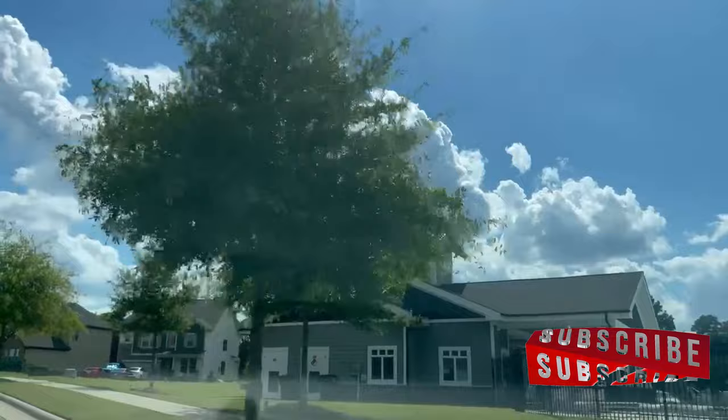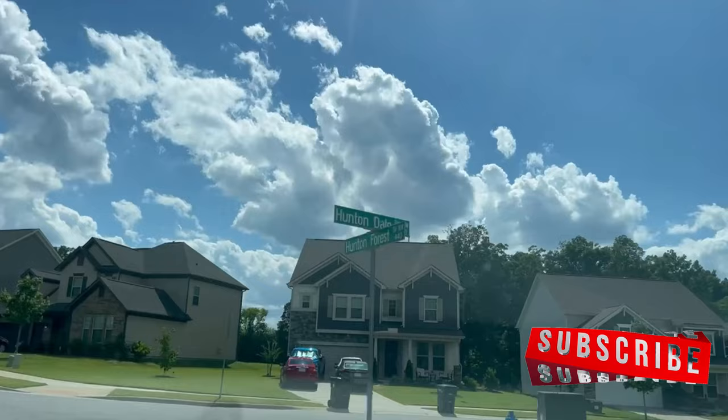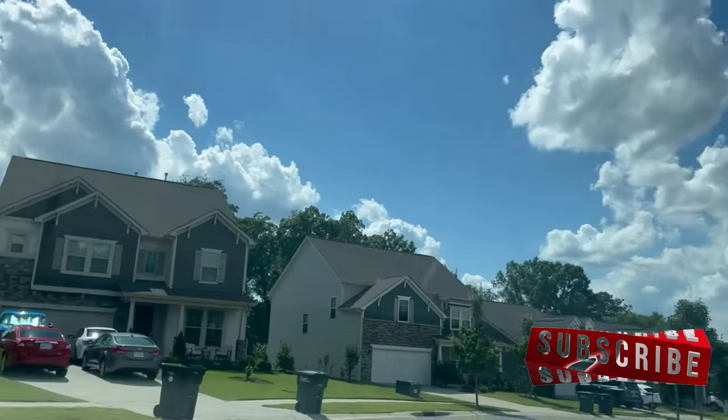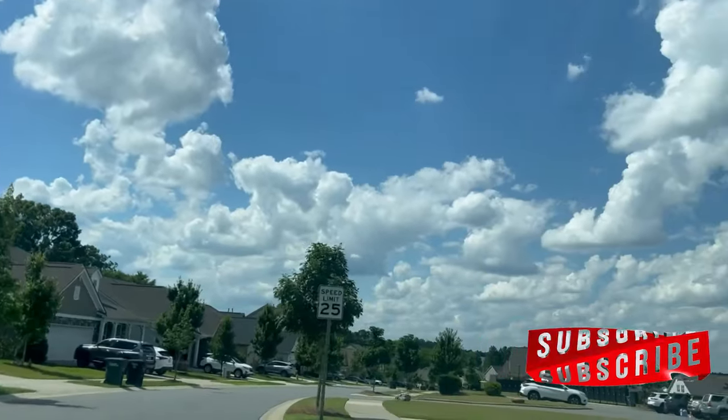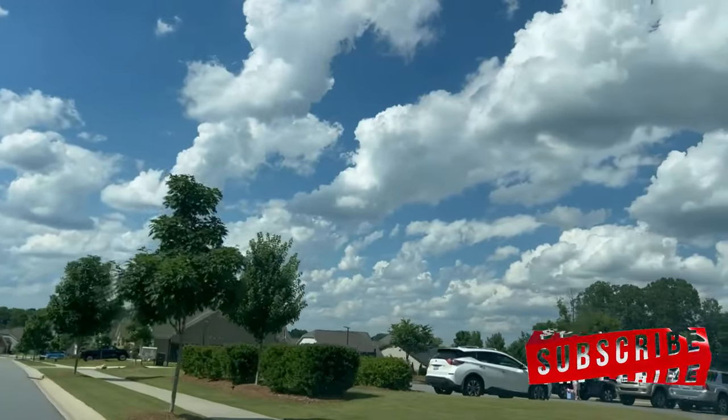So guys, if you're enjoying this video, consider hitting the subscribe button and giving this video a thumbs up. Your support not only means the world to me, but helps others like yourself find my channel and all the content I share every week.